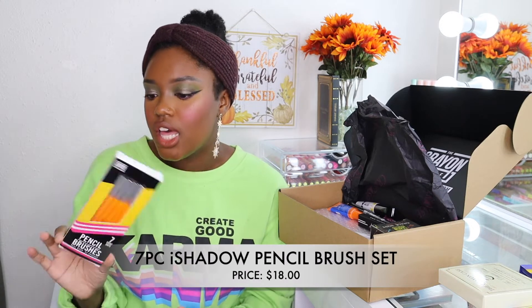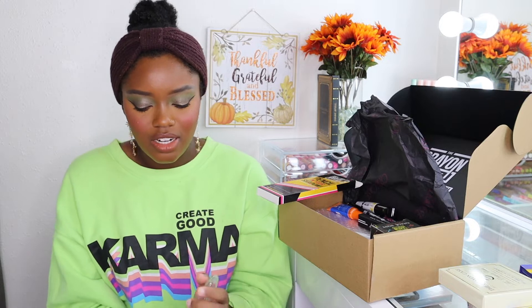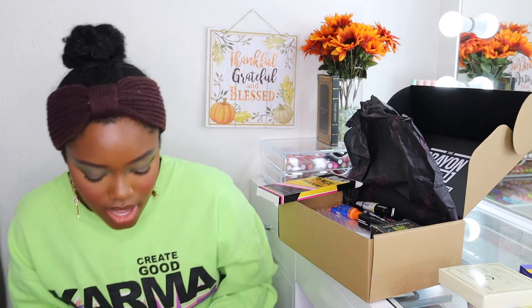I picked up a seven-count pencil brush set. This retails for $18 and these brushes actually look like pencils — they are so cute. I wanted to try out their brushes. Whenever I use these in a tutorial you all might be like, 'Girl, you're using a pencil!' These are so cute and they feel very soft — they don't feel cheap at all. These feel really good.